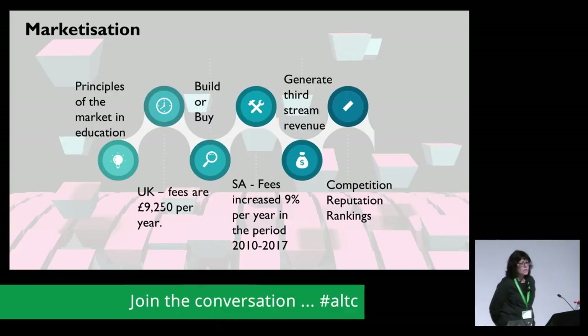The growth in demand for higher education has grown rapidly since the Second World War, and especially so in the last 30 years. Along with the financial crisis of 2008, this has put a huge financial strain on universities, so they're looking for different ways to bring in revenue. Fees have increased to over £9,000 in the UK and in South Africa they've increased 9% per year in the period 2010 to 2017. At the same time, universities are becoming increasingly accountable, rankings are very important, things like REF and TEF are used to judge institutions, and private companies are increasingly coming into the higher education landscape.